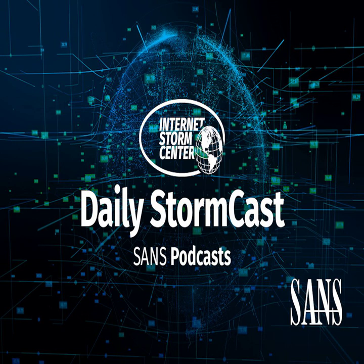Hello, welcome to the Tuesday, January 4th, 2022 edition of the SANS Internet Storm Center's Stormcast. My name is Johannes Ulrich and today I'm recording from Jacksonville, Florida.